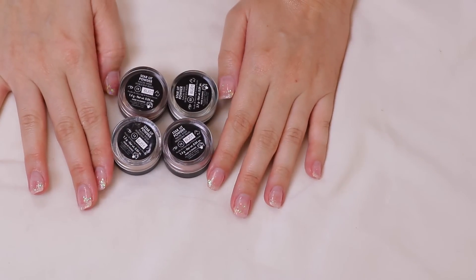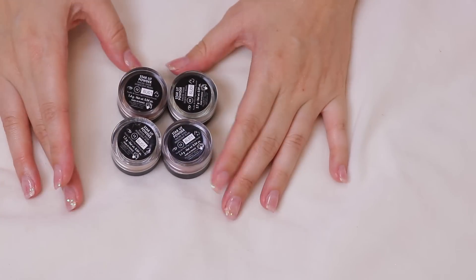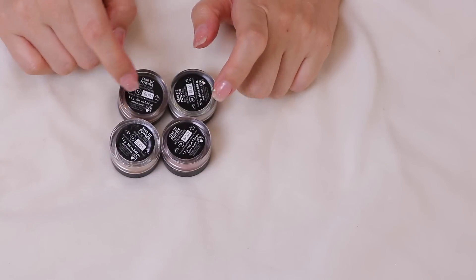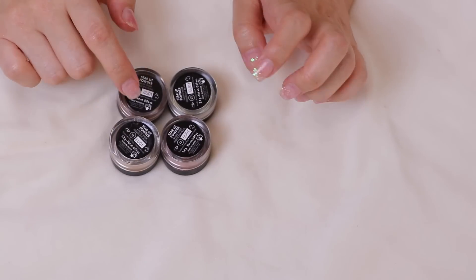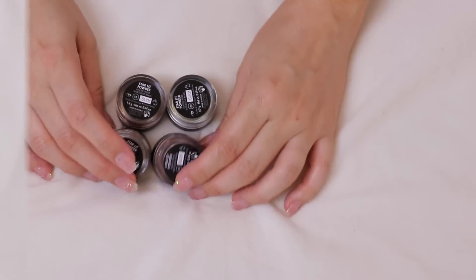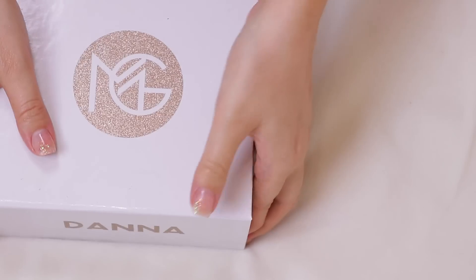Remember how I was complaining that loose highlighters are messy? I'm going to eat my words and keep all four of the new Makeup Forever Starlit Powders — I have shades 12, 13, and 15 — because I haven't had enough time to play with them yet.